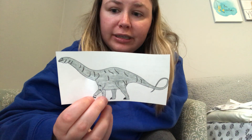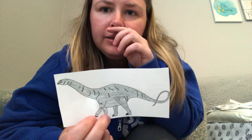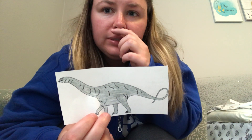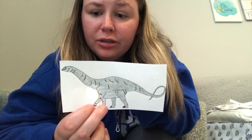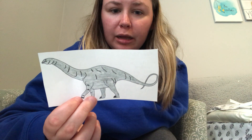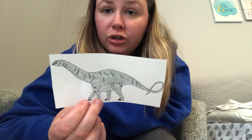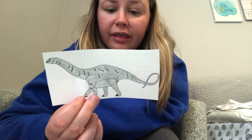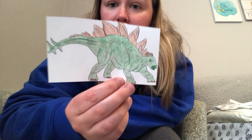The apatosaurus had nostrils on the top of its head. Nostrils are these holes under your nose, and we have them on our face, but the apatosaurus had them above its head. Apatosauruses are so big that it takes 10 years to grow full size. They were as big as five elephants put together — that's really, really big.